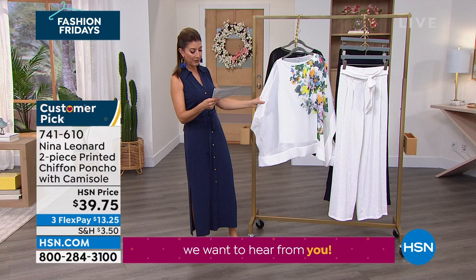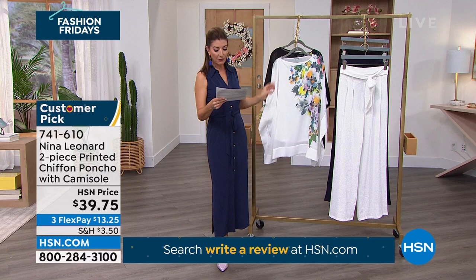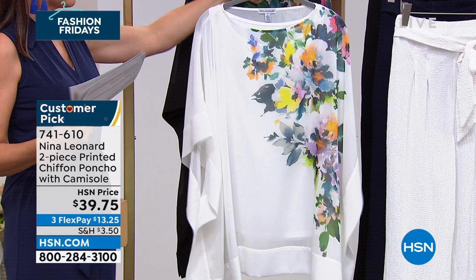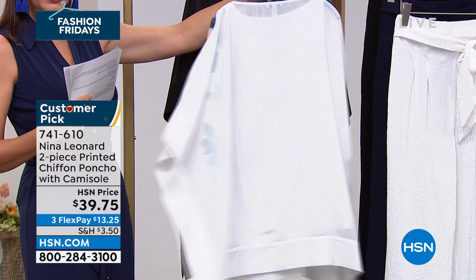It comes with a tank underneath, so you get two pieces that you can wear together or separately. It comes in extra small through 5X. The first print we have is yellow multi — I love how the flowers kind of cascade down the side and then it's clean throughout the back. And then we have it in bursting floral. You get two pieces: bursting floral or the yellow — I don't think you can go wrong.